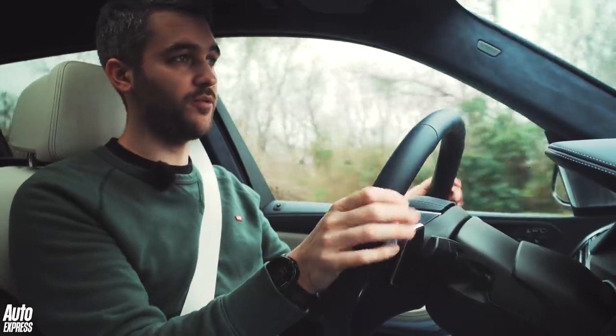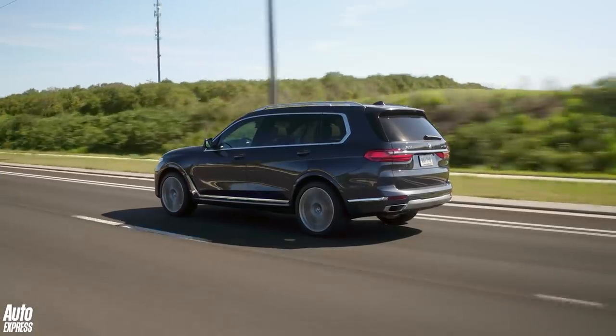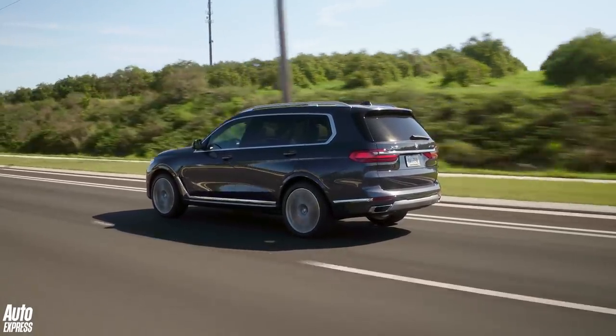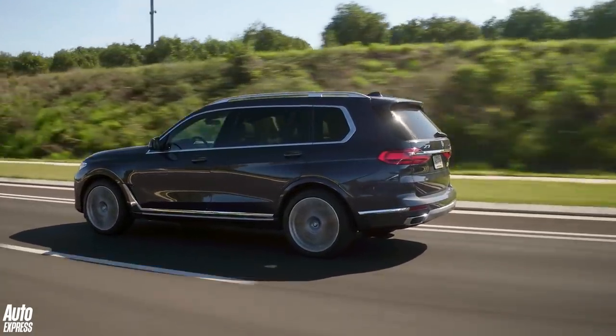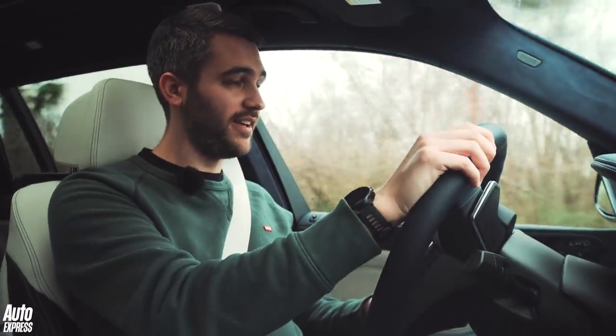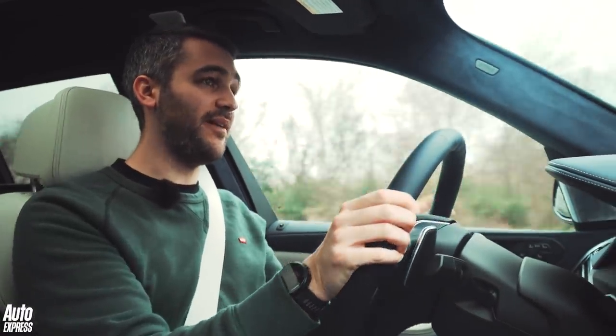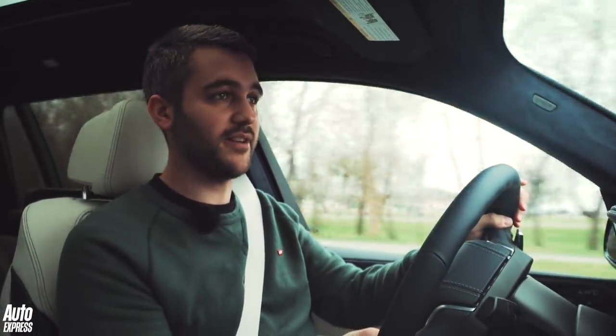It's that 40i model that we've got here for the very first time. It gets 335bhp and 450Nm of torque, which means, despite the fact that it's 5.1 metres long and 1.8 metres tall, it will accelerate from 0 to 62mph in 6.1 seconds. Yet BMW claims it will do nearly 30 miles to the gallon on the combined cycle.